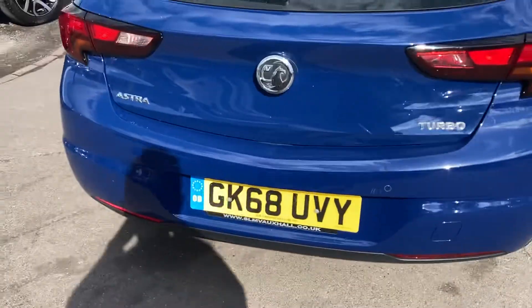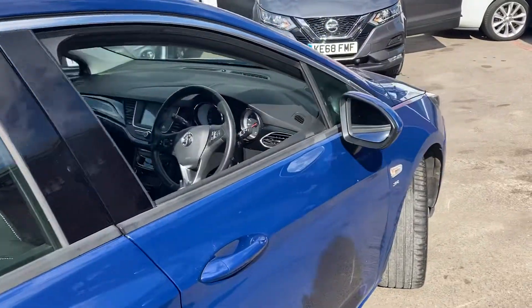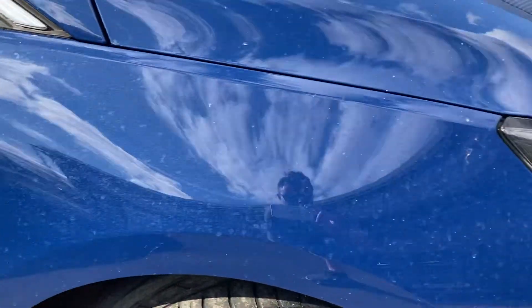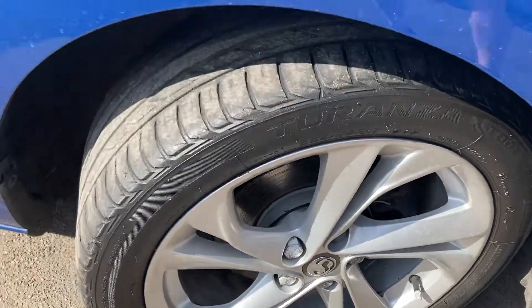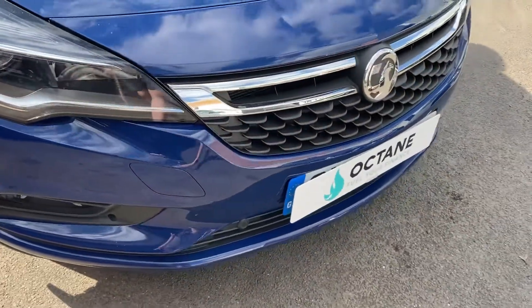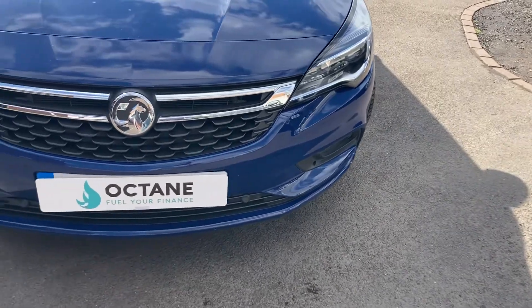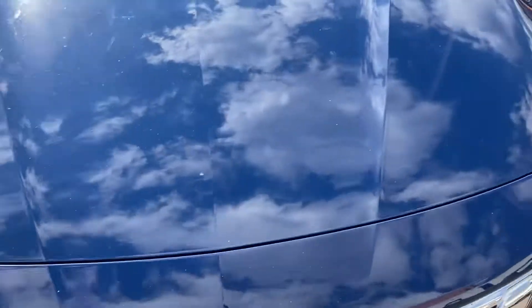Registration is GK68 UVY. Starting at the front — front wings are in nice condition, the alloy wheels are absolutely perfect, and the tyre has around 5mm on it. Front bumper is all good, there are the fog lights and the grille, and you've got front parking sensors as well. Lovely condition.